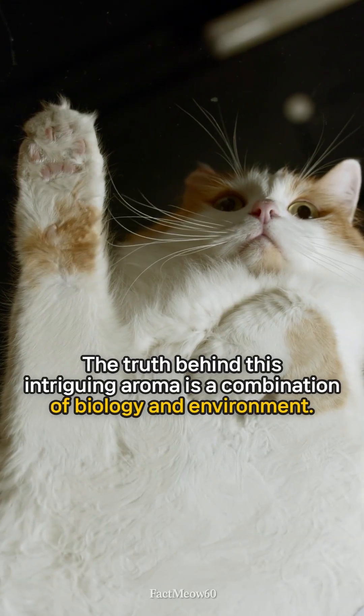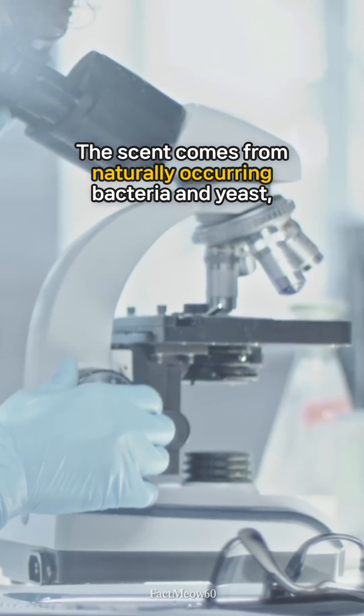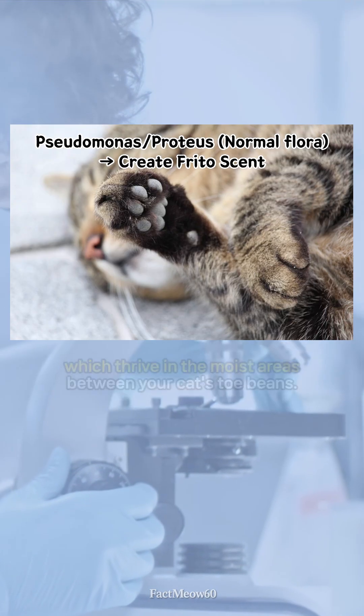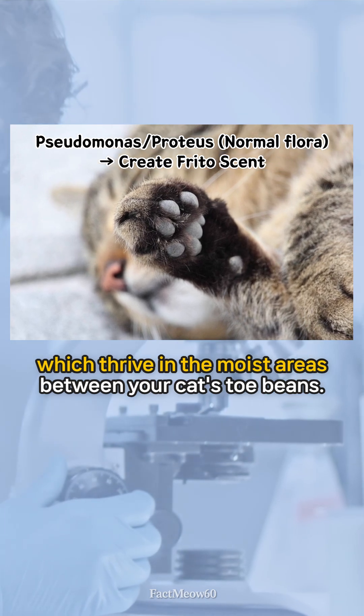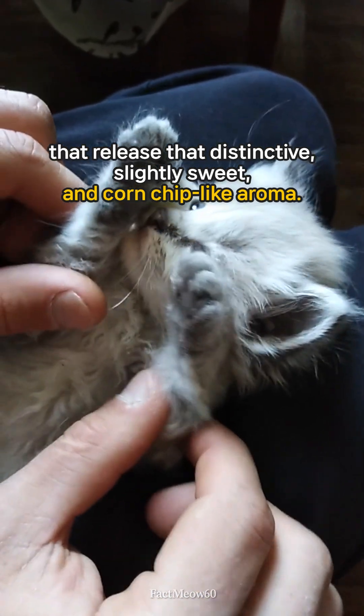The truth behind this intriguing aroma is a combination of biology and environment. The scent comes from naturally occurring bacteria and yeast — specifically Proteus and Pseudomonas bacteria — which thrive in the moist areas between your cat's toe beans. These microbes produce waste products that release that distinctive, slightly sweet, corn chip-like aroma.